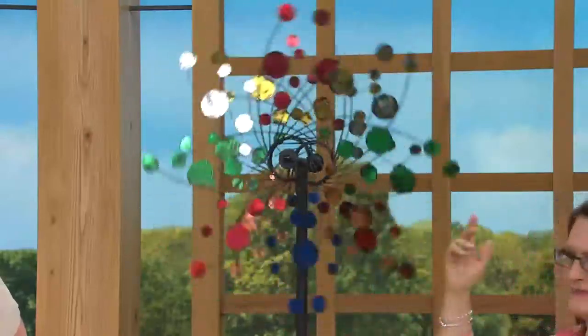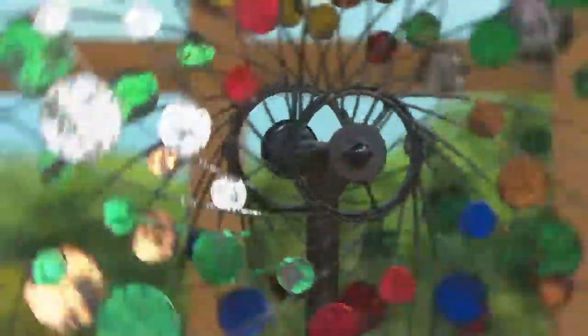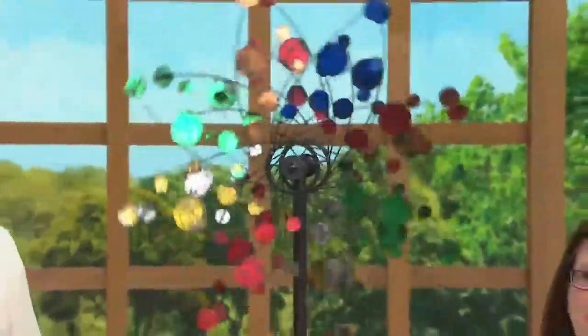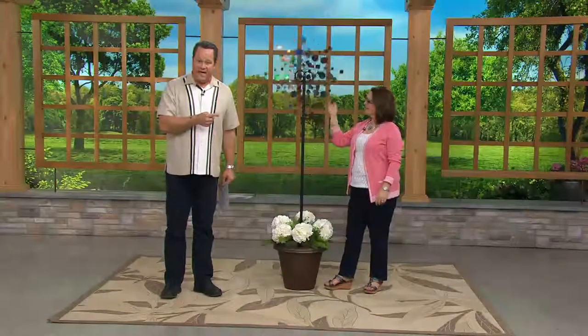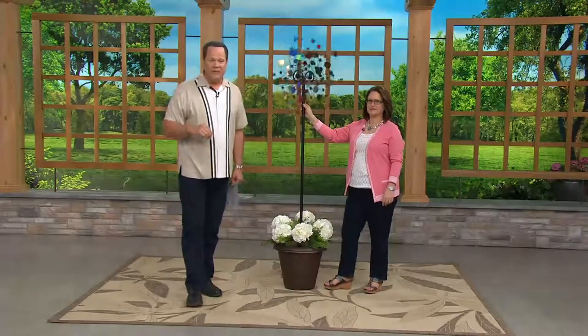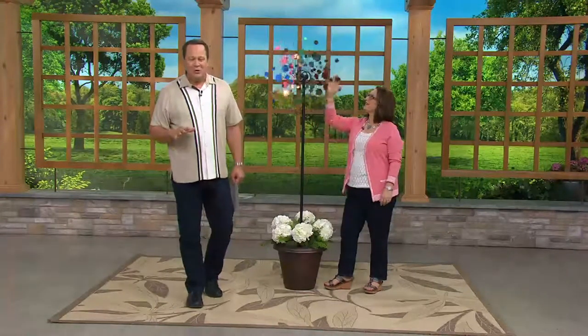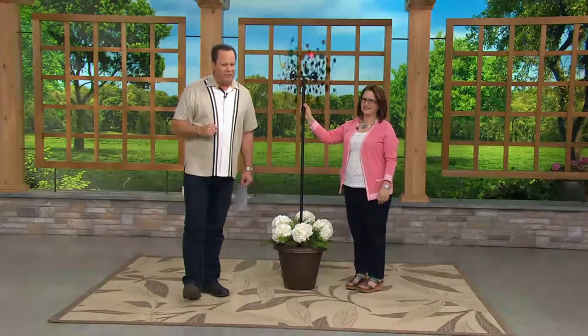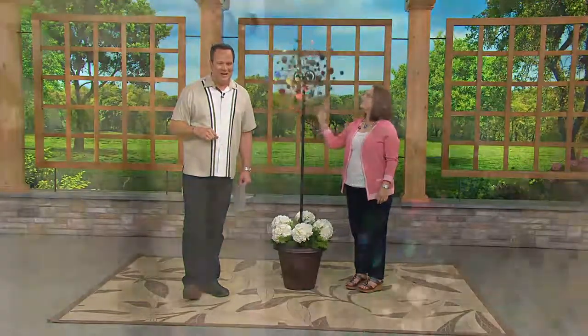We're going to do something else you've never seen with this before. It has sold out every day it's been on QVC, but this is the very first day we've ever taken this superstar best-selling item and put it on three pay. So this morning, we're going to put this on three pay for the very first time — three easy payments of $17.39.